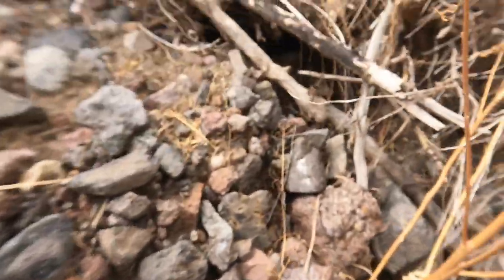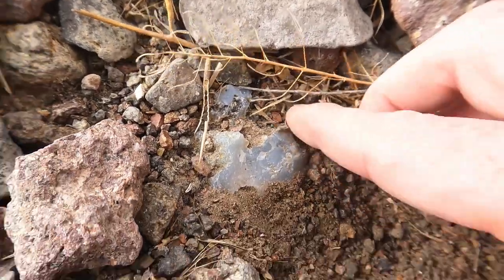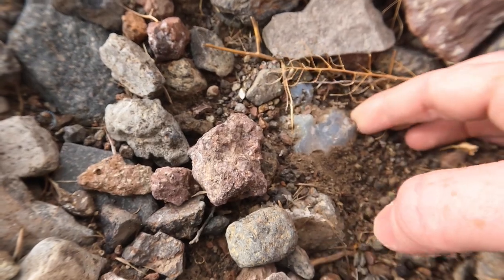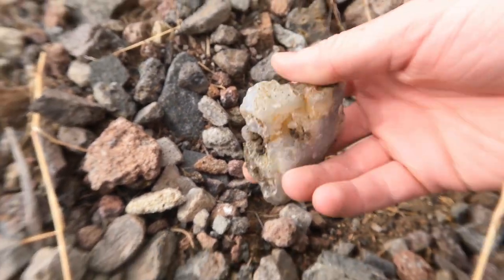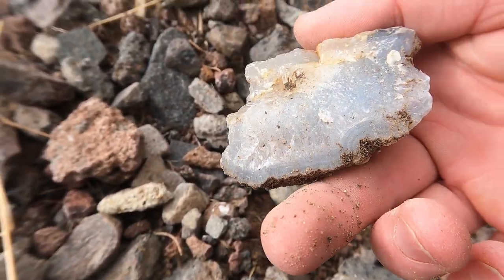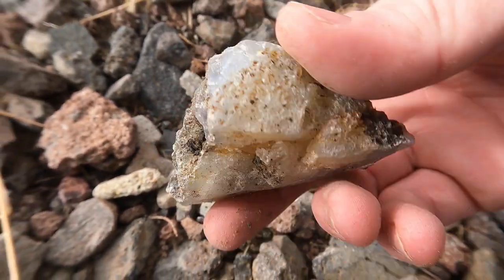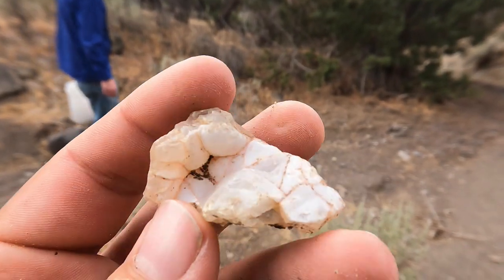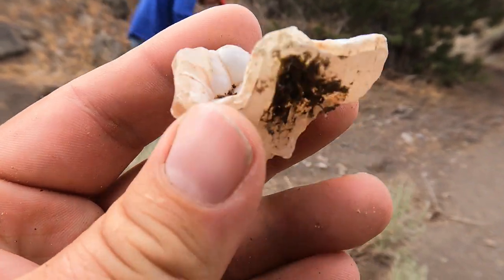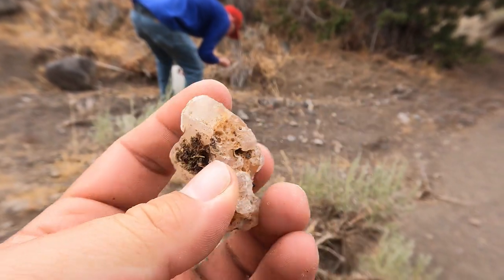Tim just uncovered this one right there — it looks nice and big so he's going to pop it out. Not bad, that's a good size. It's got banding and look at all the crystals in there, with banding on the ends too. This will be a good one to cut. Just found this one — it's got some nice botryoidal chalcedony on the top and a little bit of banding in the agate.